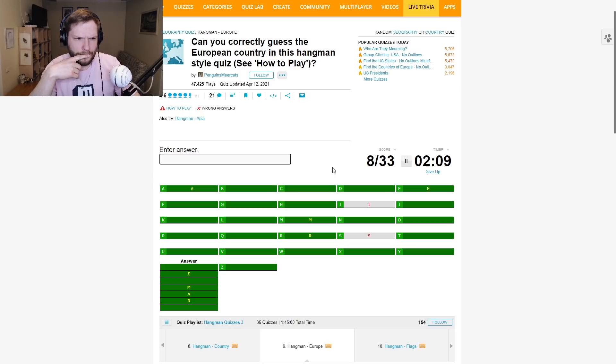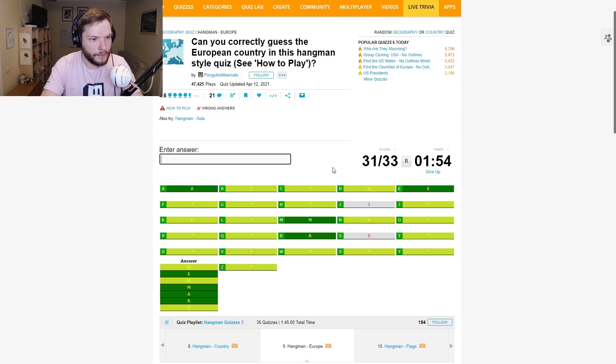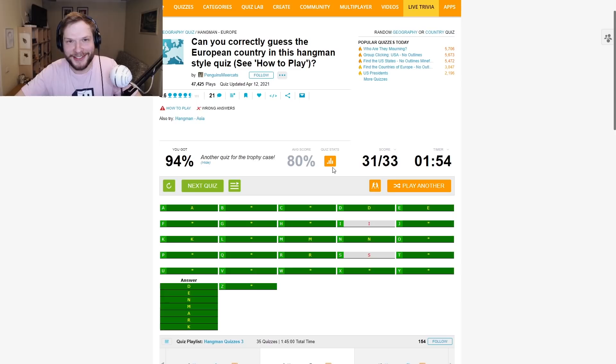R — Mar. This must be something obvious. European country. Denmark! Yes! Let's go. 94% — nice, above average.